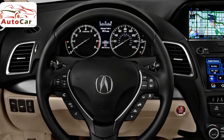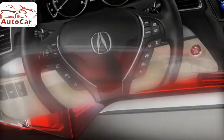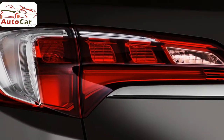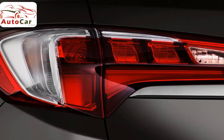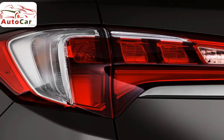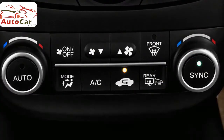The dual-screen layout lets you keep an eye on two different functions, such as navigation and media, at the same time. A seven-speaker premium sound system and satellite radio come standard, and the upgraded system — part of the technology package — includes navigation, voice recognition, and three additional speakers.